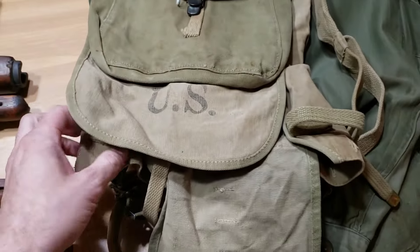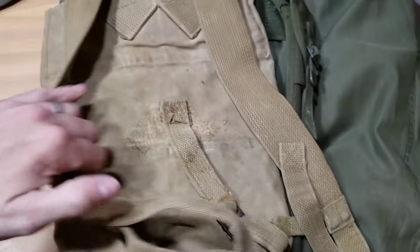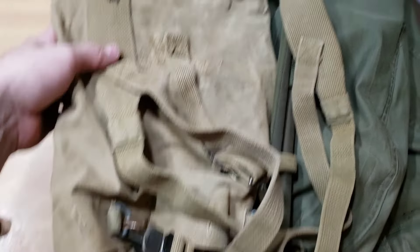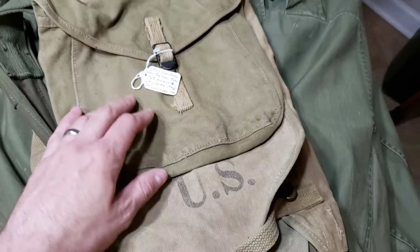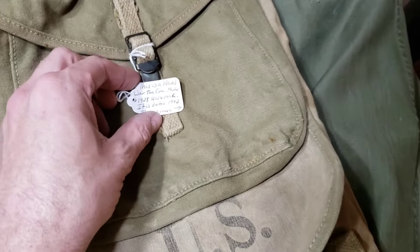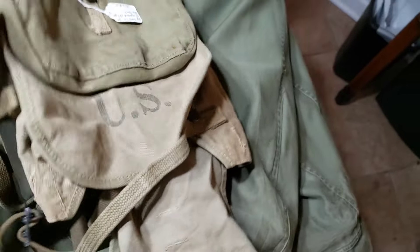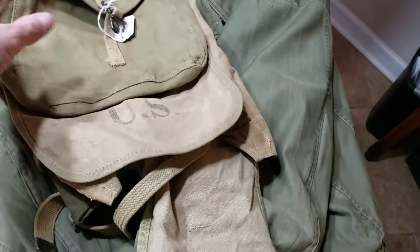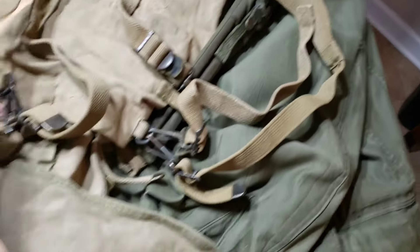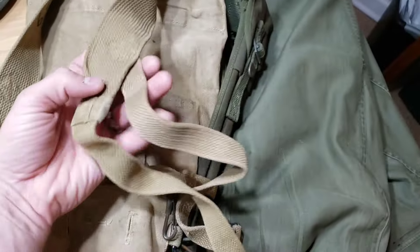Right here I've got a haversack. I always put tags on here with a description of what the item is and what I paid on the back. It's dated 1942, so World War II. Got it for $20 at an estate sale. It's mostly complete — it's actually got this tool right here on the side. Overall it's in pretty good shape for its age, and for $20 I think I did pretty good on it for sure.